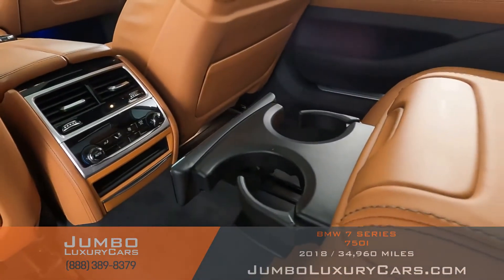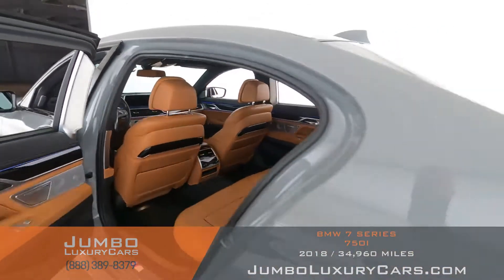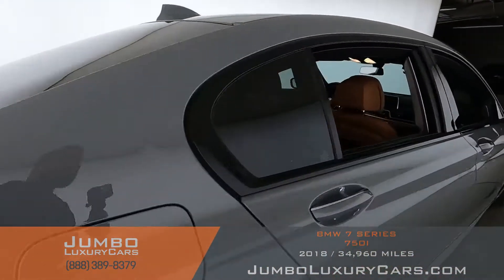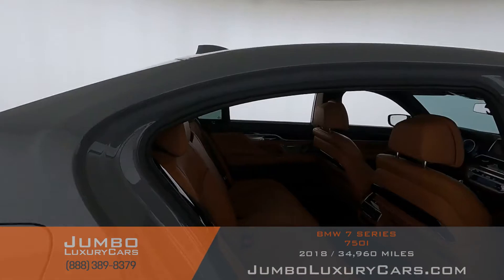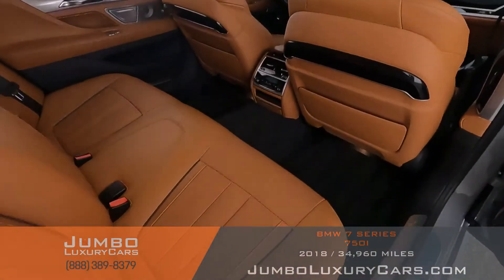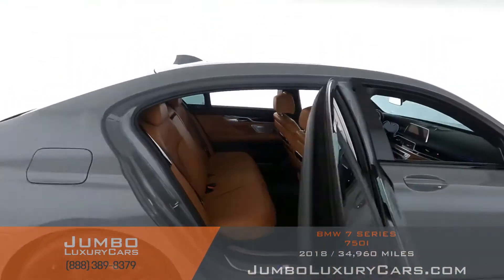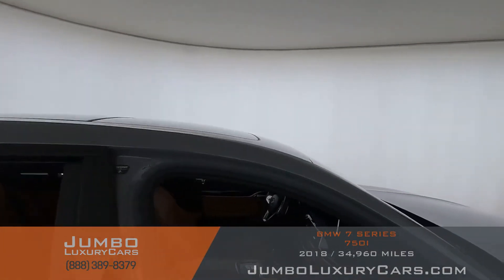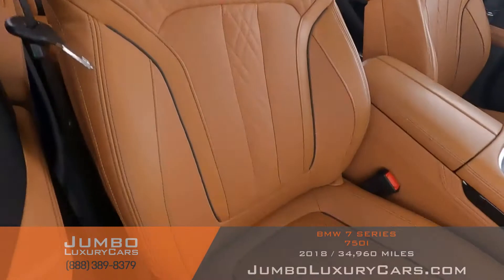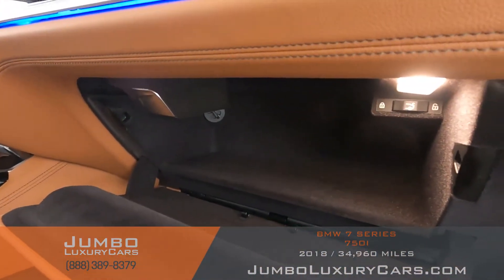Here we have additional storage with cupholders, and here's another angle of the back seats. As you can see, everything is in excellent condition. Passenger seat is in excellent condition as well. Here's a close-up of the glove compartment.